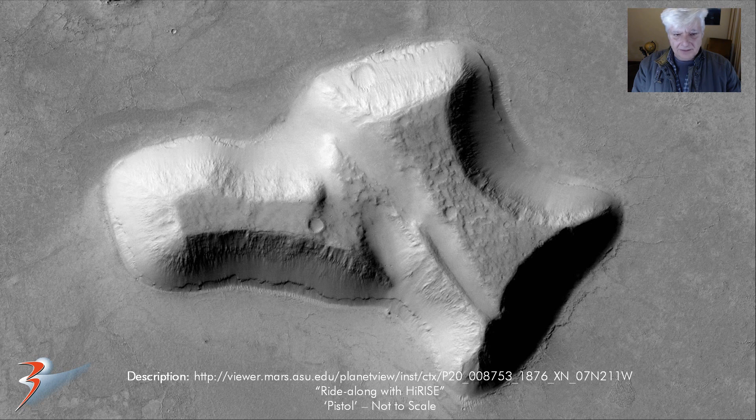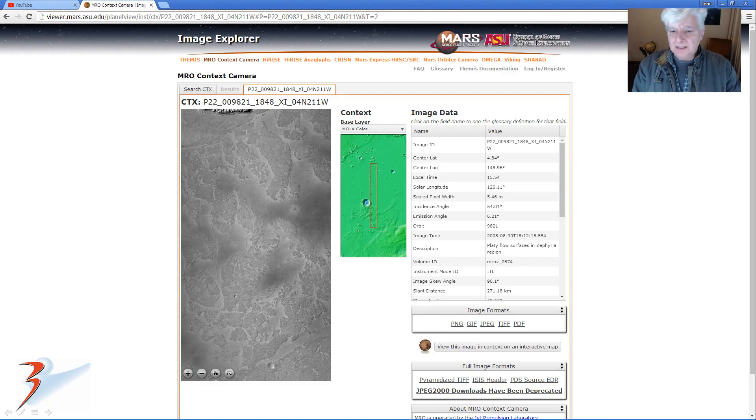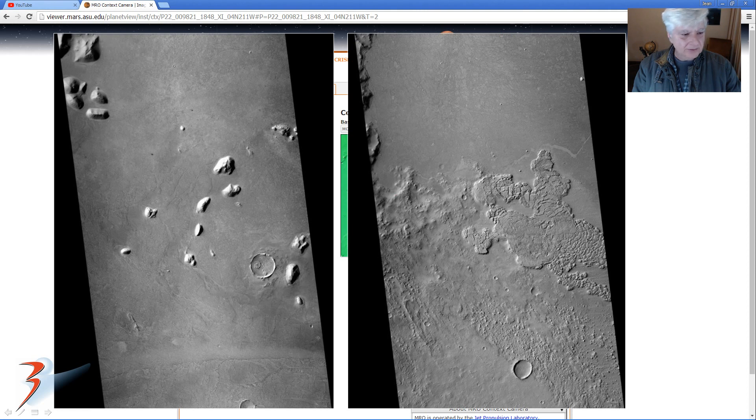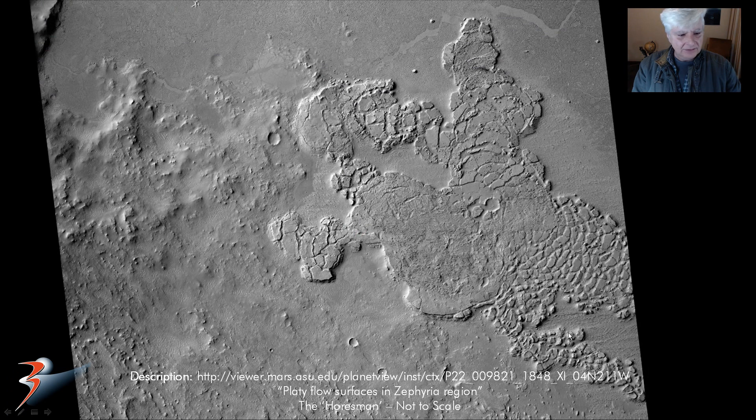And there's that other pistol-shaped structure — I've also had to zoom out, it's not to scale. Then the next CTX photograph, looking at more oblong mesas and pyramids, and some artwork — surface artwork. There's the first strange artwork: it looks like a guy riding on some type of animal. There's the head, one leg up here, one leg up there, the guy sitting on the animal's back, this arm over here, and that's the head. So I call this the horseman — just a fun feature I thought I'd show you.